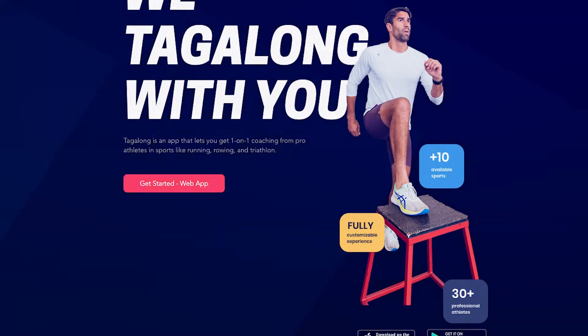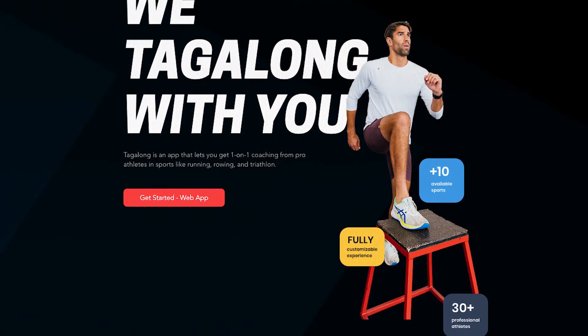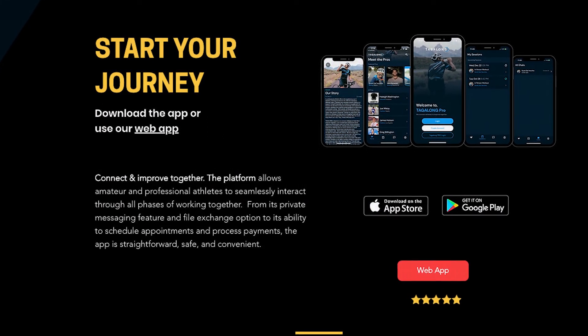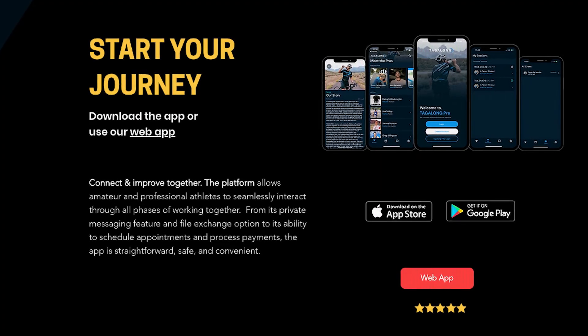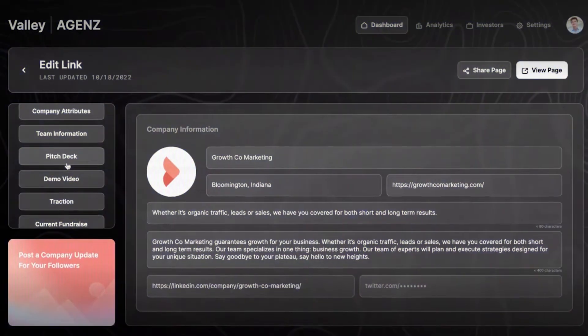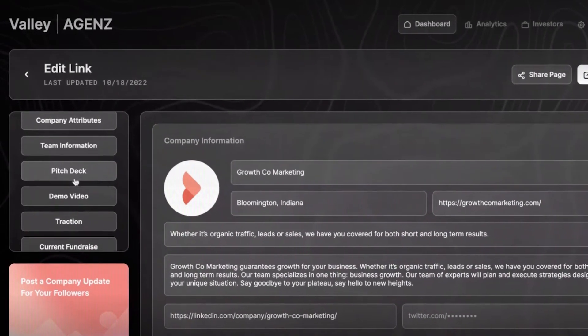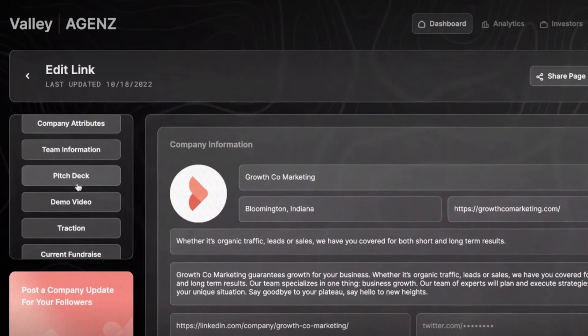FlutterFlow connects to external databases and does require a bit more technical knowledge when building with no-code. A good example is Tagalong, built by an Olympic professional after the 2016 Olympics, designed for people who want to train with high-performing athletes. It features an innovative training plan viewer, a great tracking system, and built-in notifications. There are also success stories like Valley, which raised money from investors including Jason Calcanis, Antler, and House Capital in Silicon Valley.